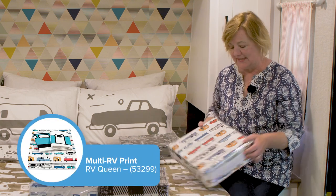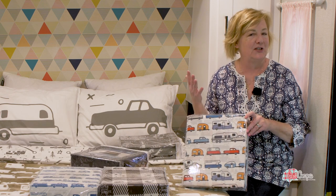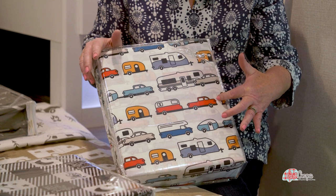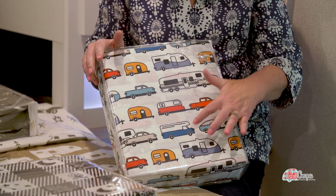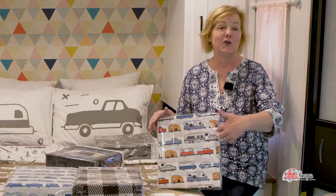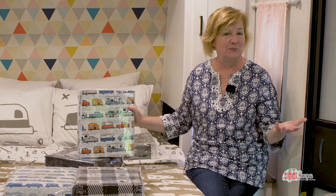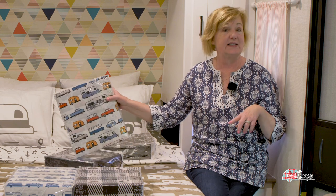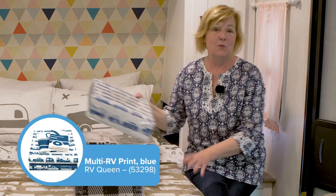This is their well-known design from Life is Better at the Campsite. It's very bright and cheerful and goes with just about anything. It's got every kind of camper we love — fifth wheels, vintage campers, classies, teardrops, and motorhomes — so you're sure to find your own camper in this design. It's available in all sizes, and the top sheet, bottom sheet, and pillowcases are all the same design.